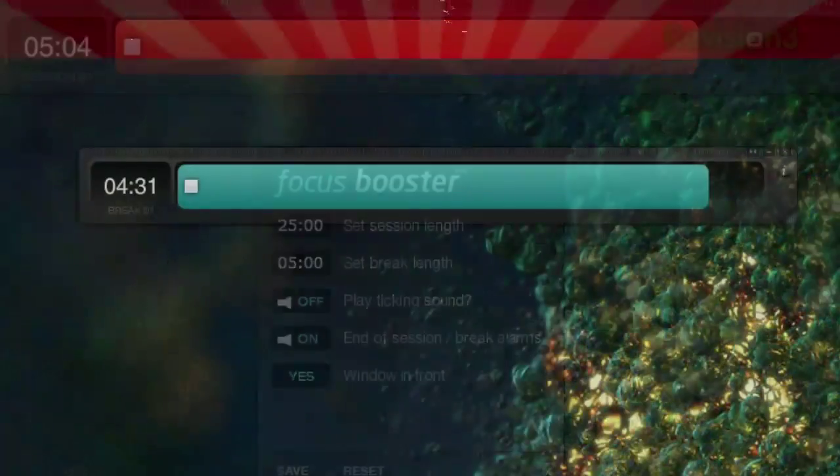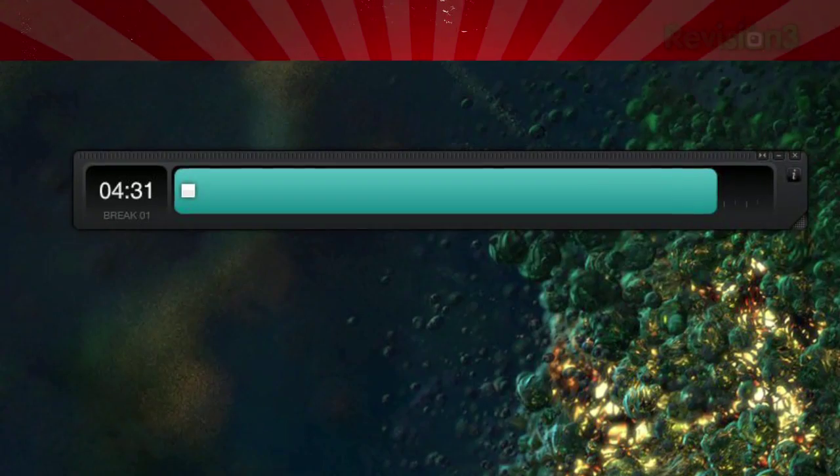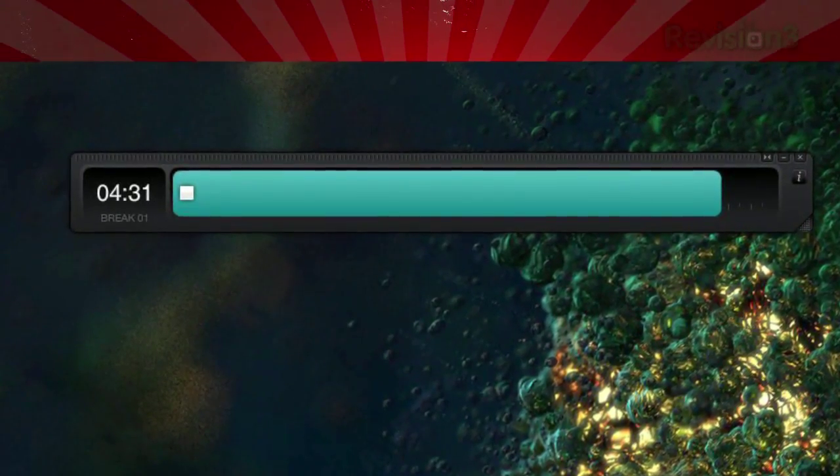When your session is up, the timer automatically counts down your break time. Though when your break is up, the timer stops and you have to manually start it again for your next session.